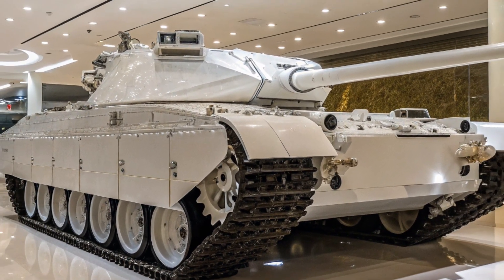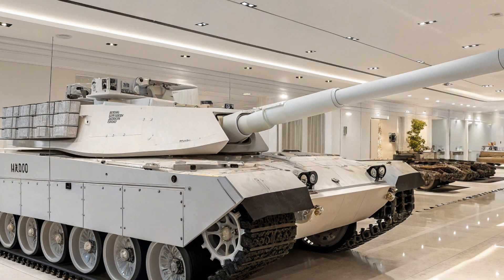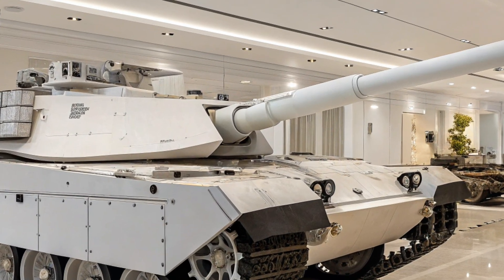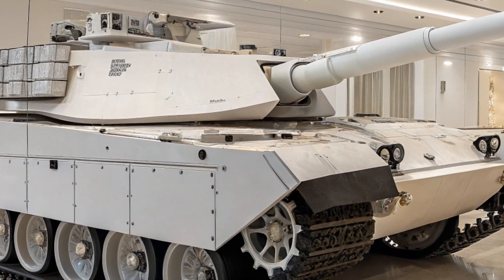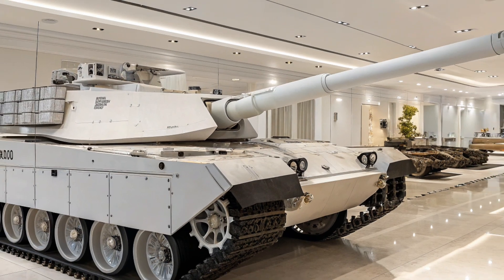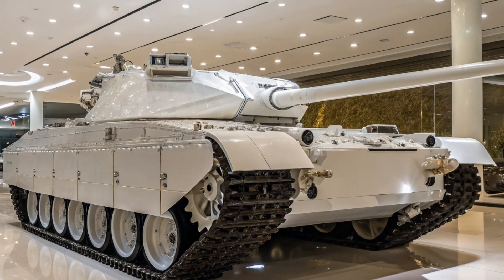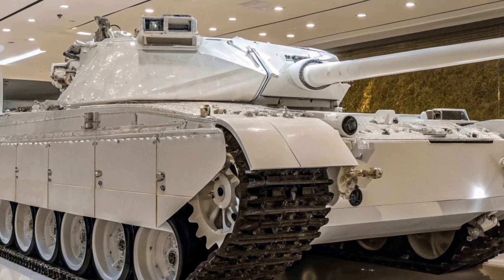The M1E5 Abrams 2026 is more than just a tank — it is a mobile fortress, a command hub, and a symbol of American military dominance. By blending traditional armored strength with next-generation technology, it redefines what a main battle tank can achieve, built not only to fight the wars of today but also to adapt to the unknown challenges of tomorrow's battlefields.